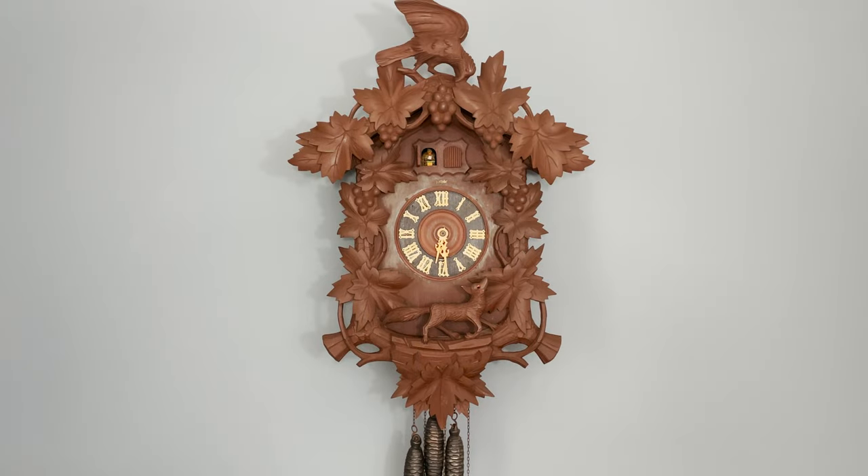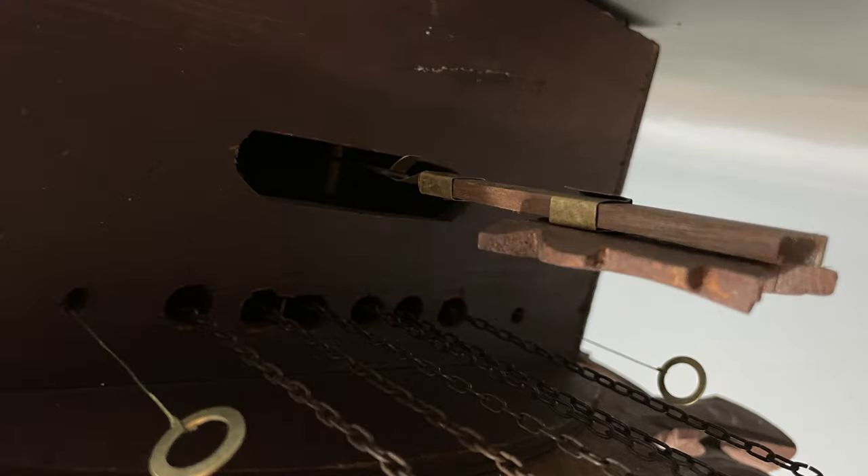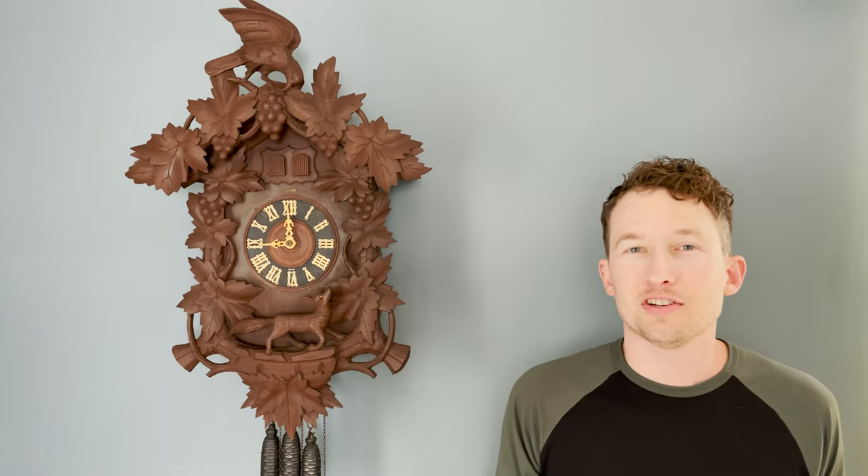At half past, this clock plays a different song but I wasn't able to find out what the song was — if you recognize it, please comment and let me know. On the left and right side underneath are some little pull strings with washers attached. If you pull on one, it will play the music of the clock, and the other will advance the cuckoo call — nice little features for this clock.